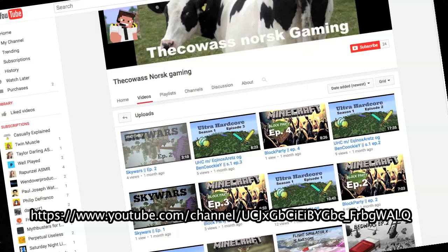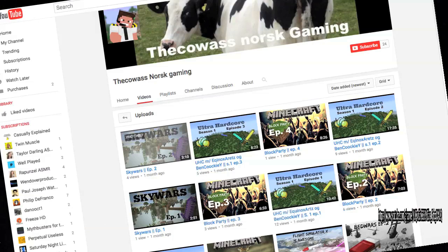Simon also has his own YouTube channel where he plays games, and he is the cow's ass. I'll put a link to that in the description.